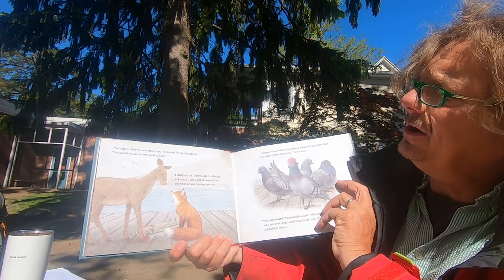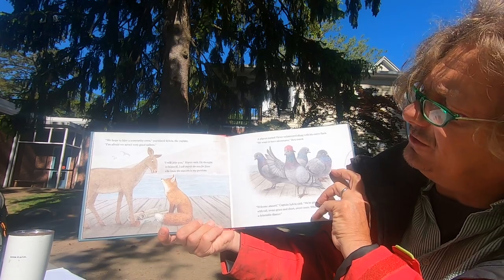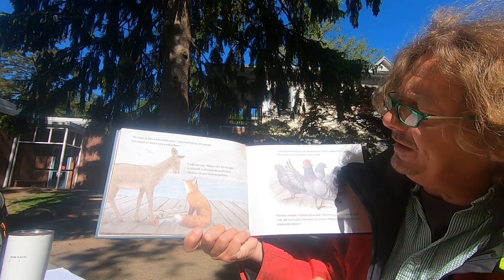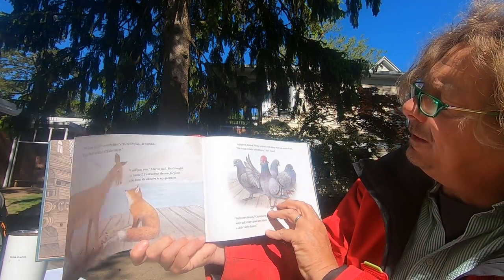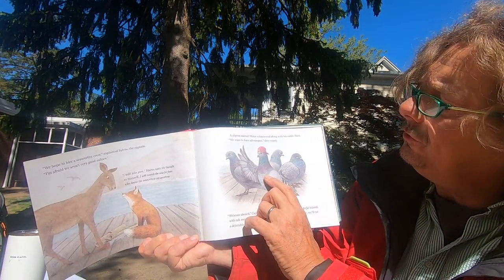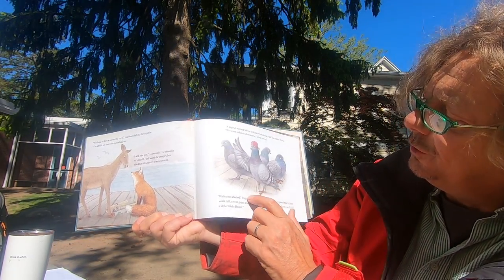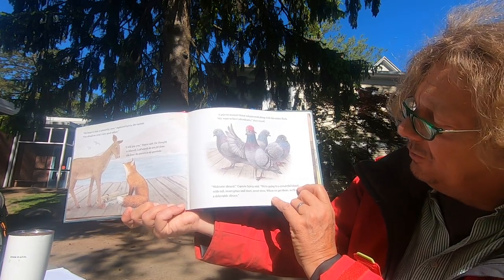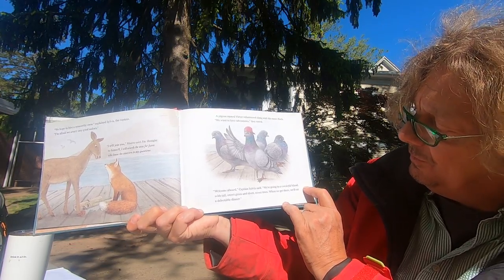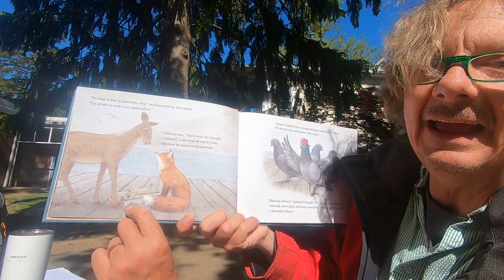We hope to hire a sea-worthy crew, explained Sylvia, the captain. I'm afraid we're not that great at being good sailors. Well, I'll join you, Marco said — I will search the seas for foxes who know the answers to my questions. A pigeon named Victor volunteered along with an entire flock: We want to have adventures, too! Welcome aboard, Captain Sylvia said. We're going to a wonderful island with tall, sweet grass and short, sweet trees. When we get there, we'll eat a delicious dinner.